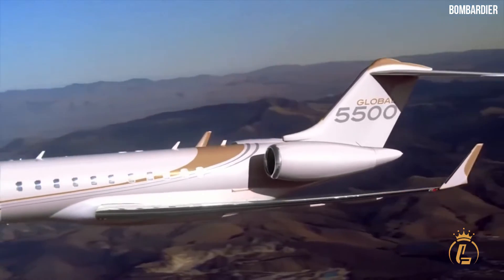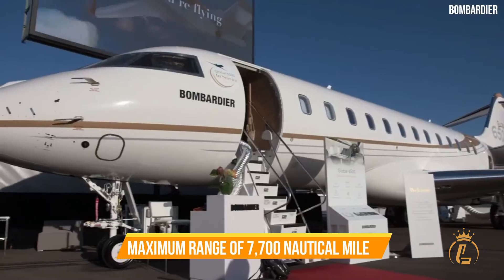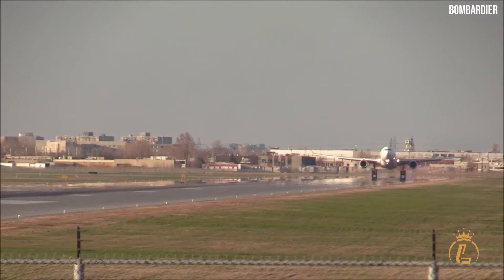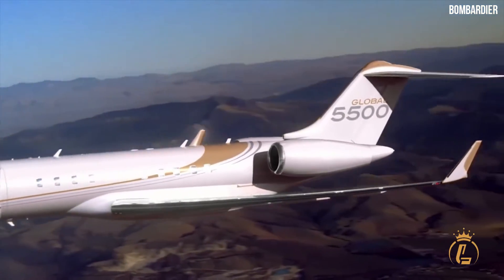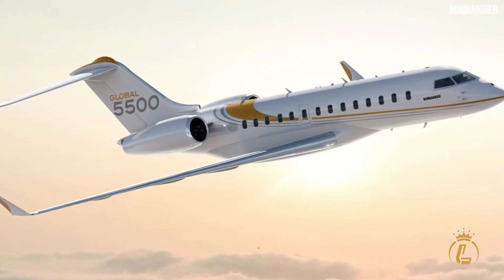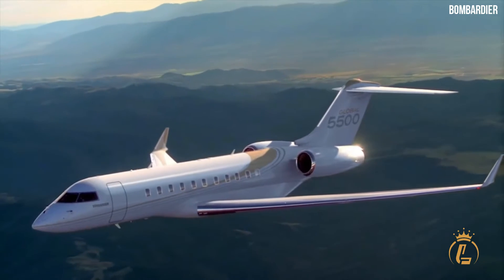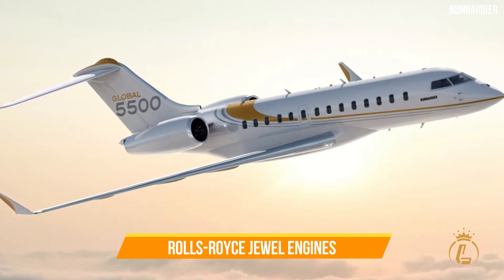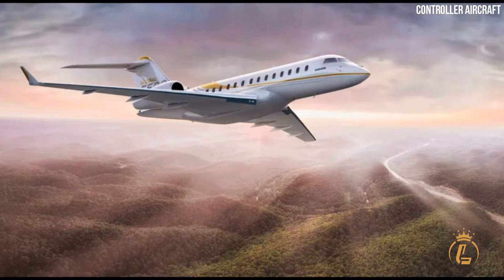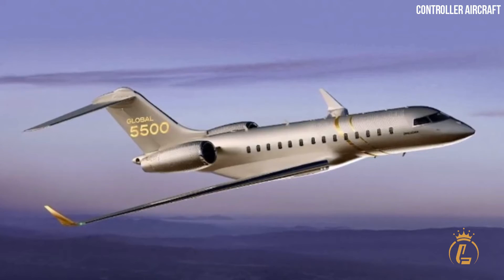For instance, the Global 5500 has a 5,900 nautical mile range. The Global 7500 has a maximum range of 7,700 nautical miles compared to the Global 6500's 6,600 nautical mile limit. In May 2018, Bombardier unveiled the Global 5500 alongside the Global 6500. These aircraft feature new innovations and advantages from Bombardier's Global 7500, which was the company's flagship model at the time. The updated Rolls-Royce engines would also use less fuel than their predecessors.